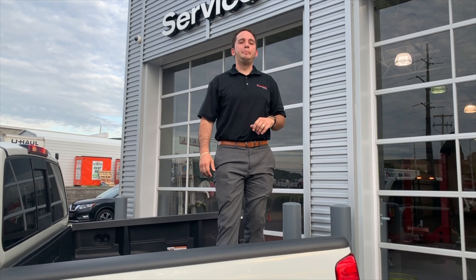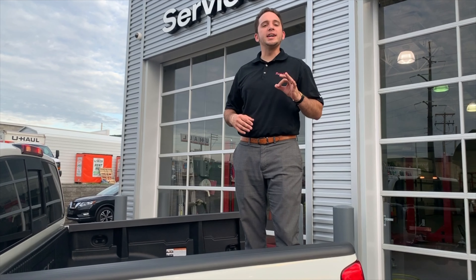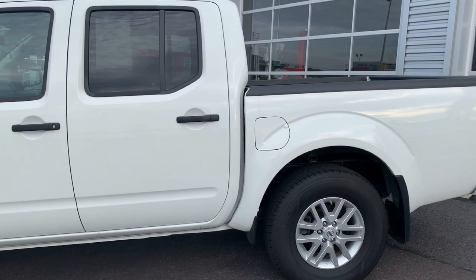What's up everyone? Paul Takis here at Ken Pollack Nissan. I'm bringing you this week's That's Cheap Special. I'm in the bed of a 2019 Nissan Frontier Crew Cab. Only 14,000 miles. Clean Carfax, certified pre-owned.